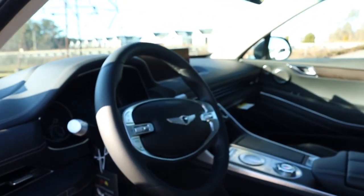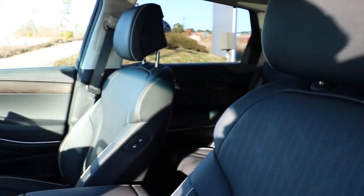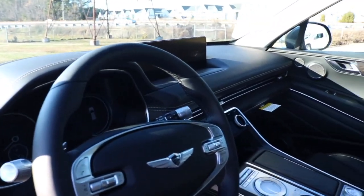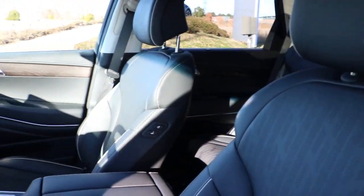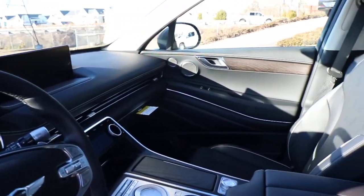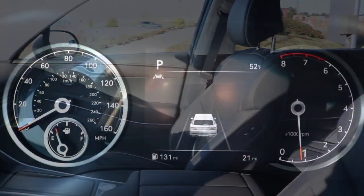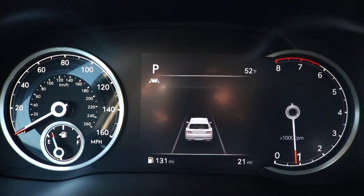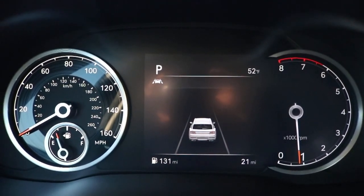Now we are making our way inside the vehicle. We are greeted with black leather seats. Right here we are looking at an analog cluster gauge. On the left you have your MPHs with your gas gauge, on the right you have your RPMs, and in the middle you have a digital display.